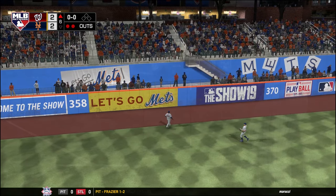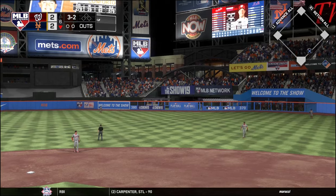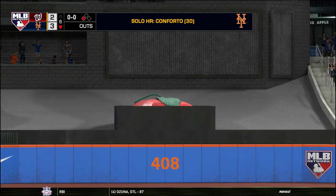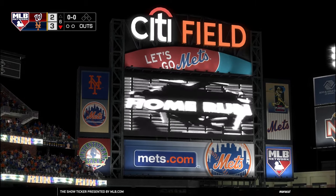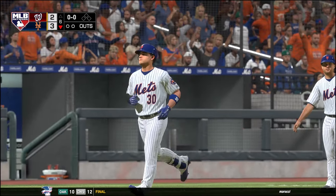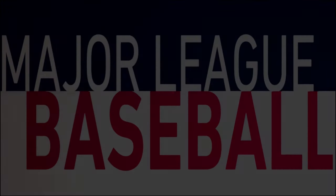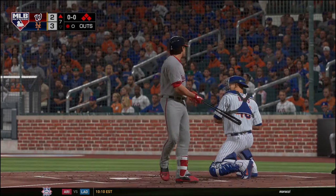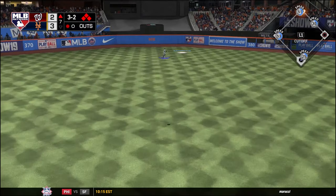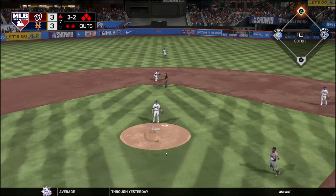Good catch. That is a no-doubter for Michael Conforto, number 30 — off the MLB The Show 19 sign. Again, number 30 for Michael Conforto, and that breaks the tie. Mets are up 3-2 here at the bottom of the sixth. Conforto getting that 3-2 count down the middle and smashed it — almost out of Flushing. That's a big strikeout for Jacob DeGrom. But then a line drive to center field — a sac fly — just going to tie things up at three here in the seventh.